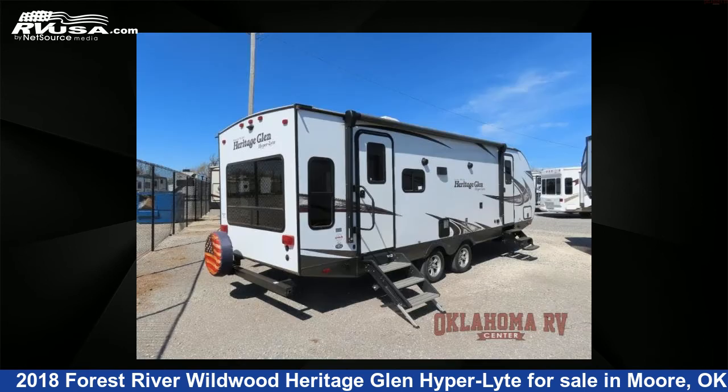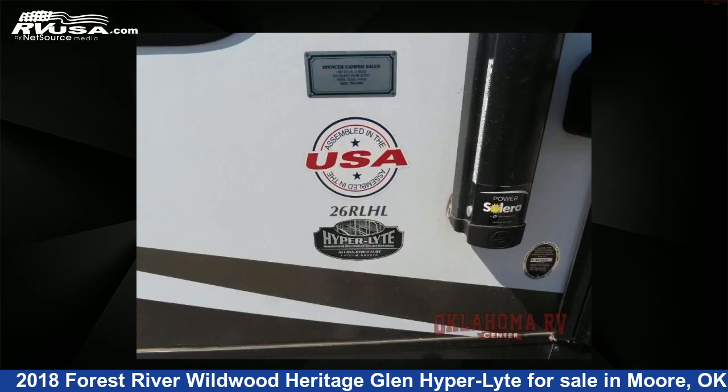This used Forest River is 30 feet 0 inches in length and features one slide-out, a Milan Siena interior, sleeps four, slide-out, and 49 gallons fresh water capacity.